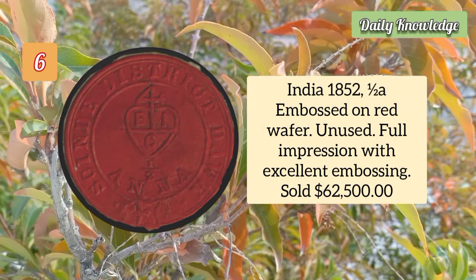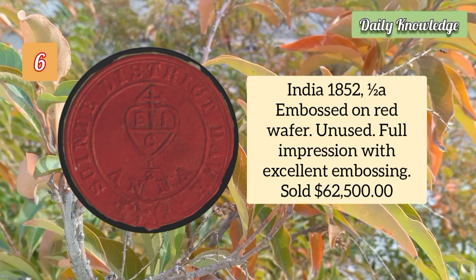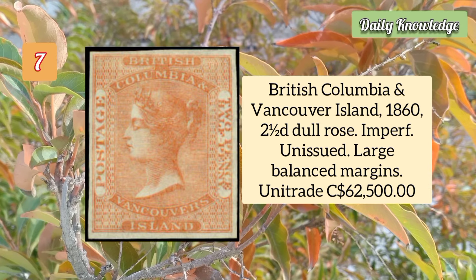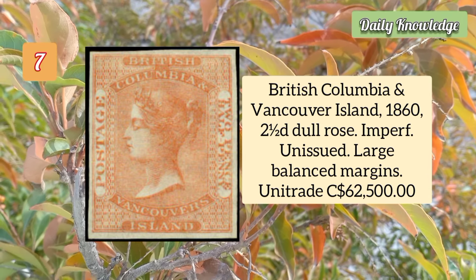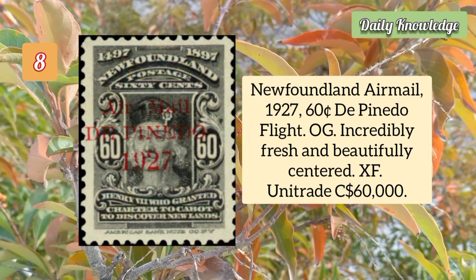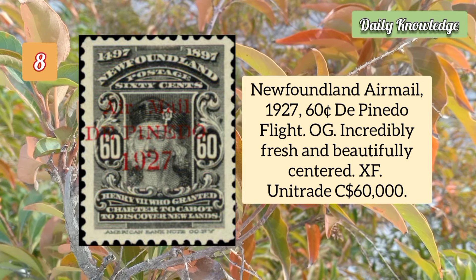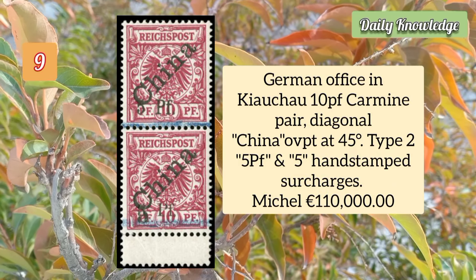India 1852 half anna embossed on red wafer, unused with full impression and excellent embossing. British Columbia and Vancouver Island 1860 two and a half cent dalrose, imperforate unissued, large balanced margins. Newfoundland airmail 1927 60 cent de Pineto flight, original gum, incredibly fresh and beautifully centered, extremely fine.